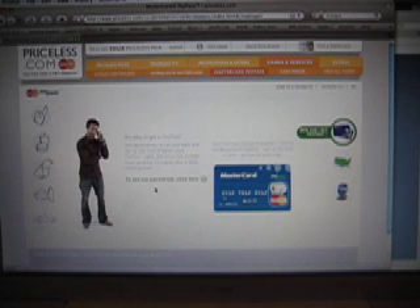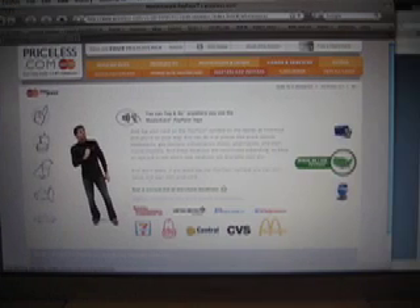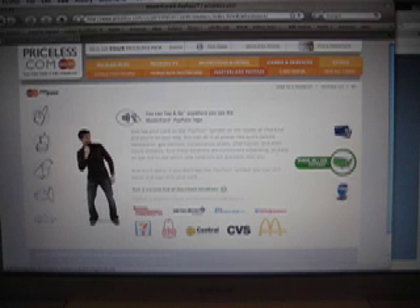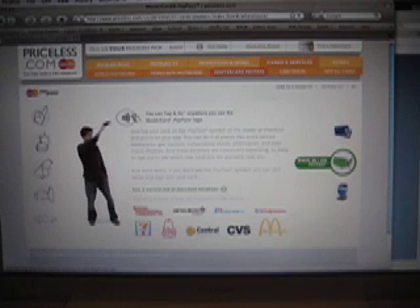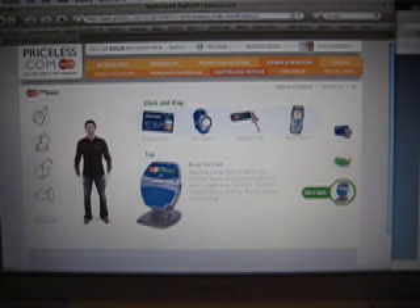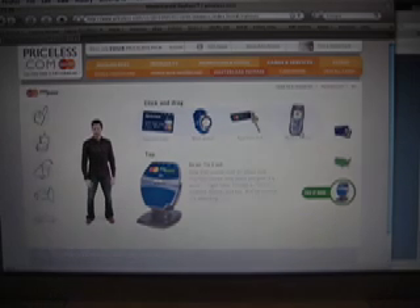Hi. I'd like to get a MasterCard PayPass card, please. Fun, isn't it? All right, good job. Go on. You know you want to do it again.